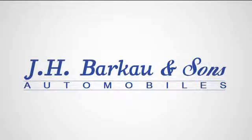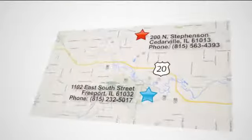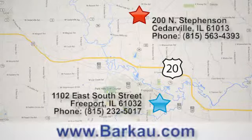At JH Barkau & Sons, we put the customer first. Stop in to one of our convenient locations today, give us a call, or visit us online anytime at barkau.com.